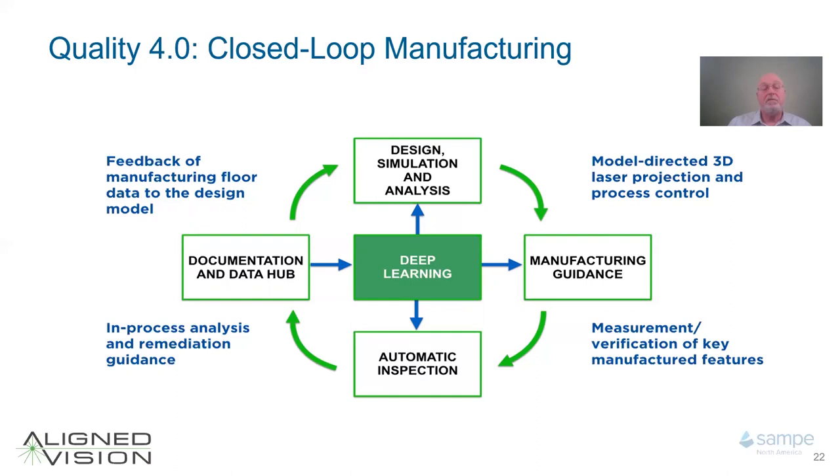That's the material I've prepared for this presentation. I appreciate your making it to the end with me. If you have any thoughts, questions, or comments, you're welcome to contact me at Aligned Vision. We'd be happy to discuss any applications you have for automatic inspection and deep learning applications. Thank you.